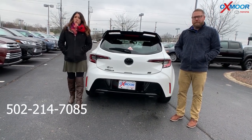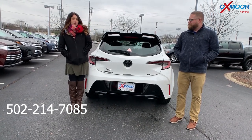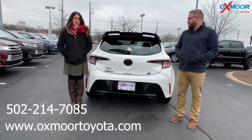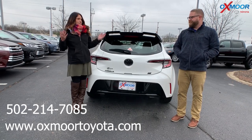The best phone number is 502-214-7085. Also make sure to check out our Express store on our website, oxmortoyota.com. I'll have a link to this in the comments. Stay warm, have a wonderful holiday, and we'll see you all next year.